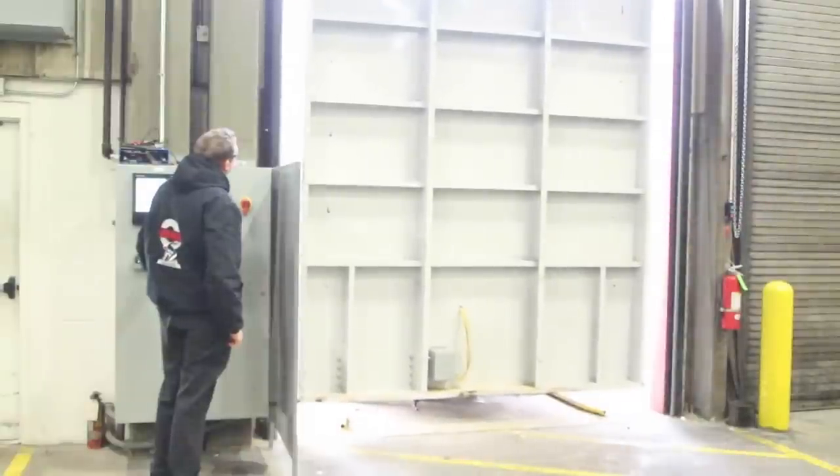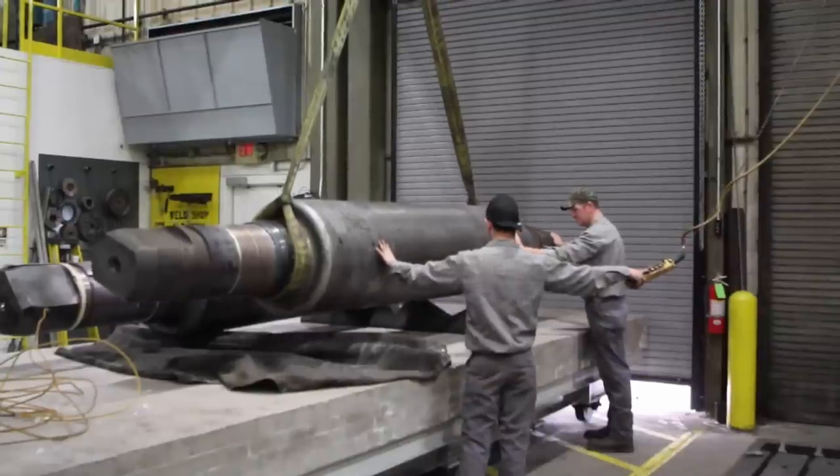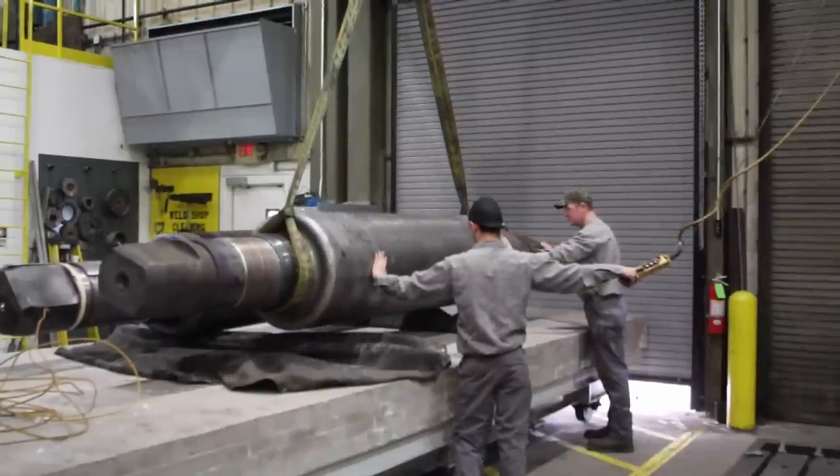The furnace is the newest addition to that weld center. It was designed and built by Atlas engineers. It allows us first to preheat the parts that we weld to a certain temperature very accurately and very thoroughly.